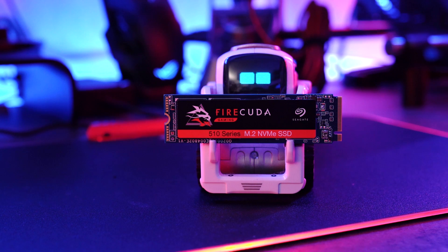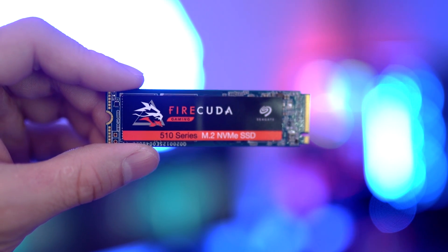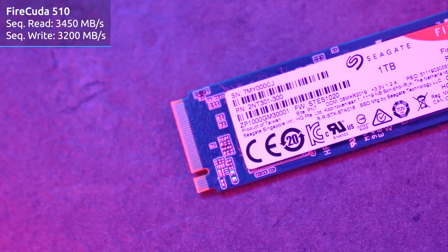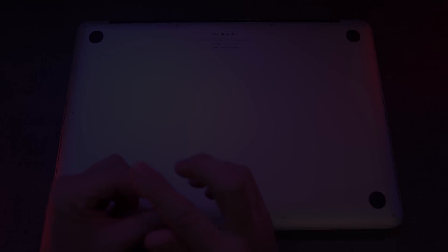I know that is the same amount of storage space that the MacBook originally had, but believe me it will make a big difference. This PCIe NVMe SSD can get read and write speeds up to 3,450 and 3,200 megabytes per second, which is incredibly fast. If you want to know more about the FireCuda SSD, you can find a link to our full review in the description below.